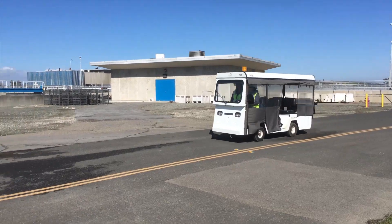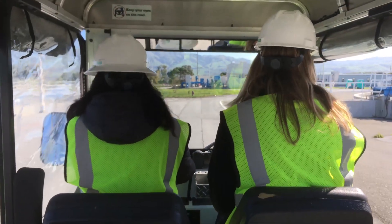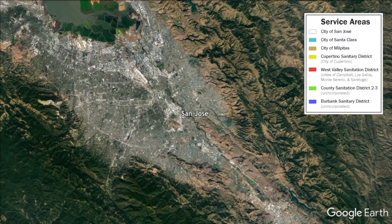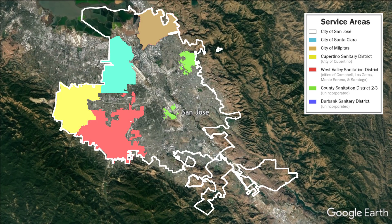The facility is located in North San Jose on 2,600 acres along the South San Francisco Bay. The facility serves 1.4 million residents in eight South Bay cities, portions of Santa Clara County, and businesses with more than 17,000 main sewer connections.